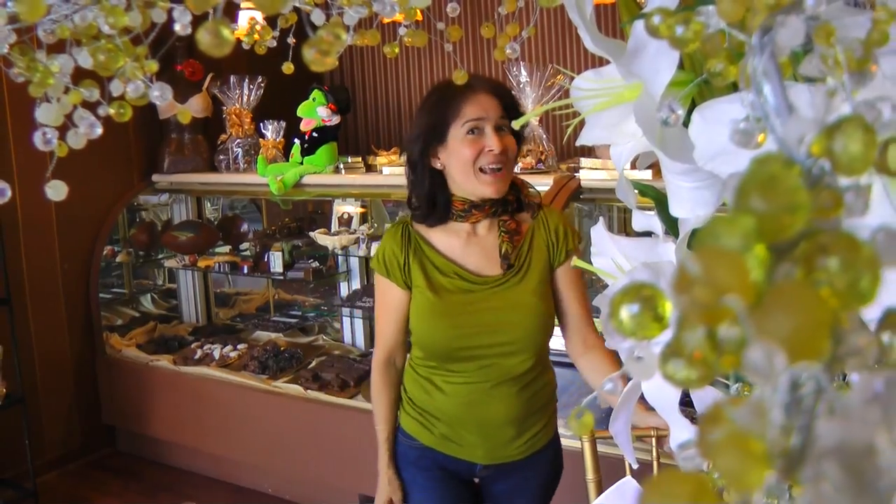Hi, how are you? Welcome back. As promised, we are at Ali Gelfand's Beverly Hills Chocolatier and I want to show you something fantastic.